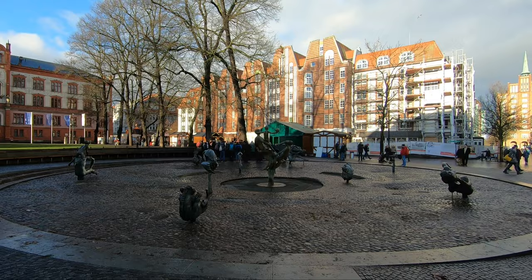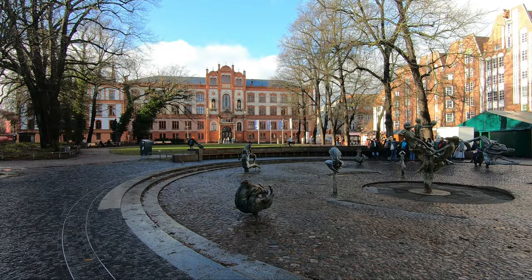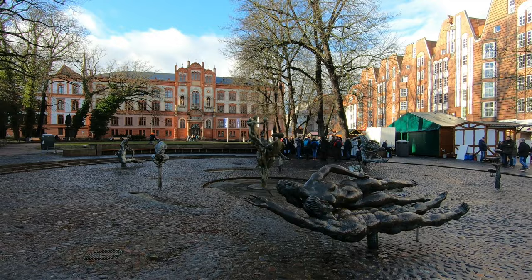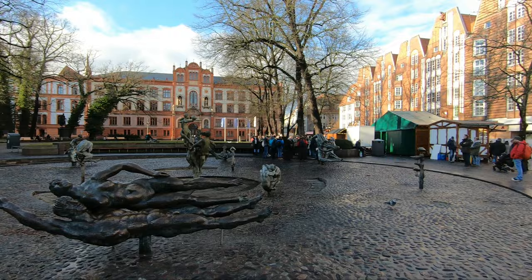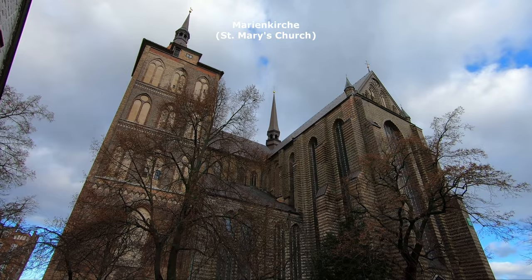In the middle of Kröpelinerstraße you can find the main building of the University of Rostock — a very old university, founded in 1419. It is actually the oldest university in northern Europe, and the city is known for having this university. There is also a Fountain of Joy, but during winter it's not working, obviously.